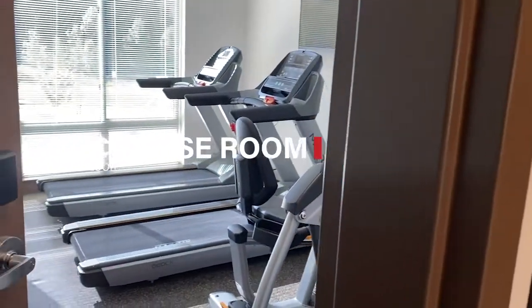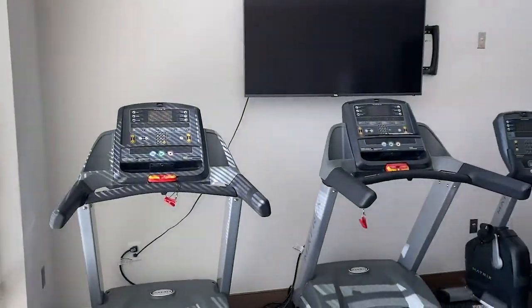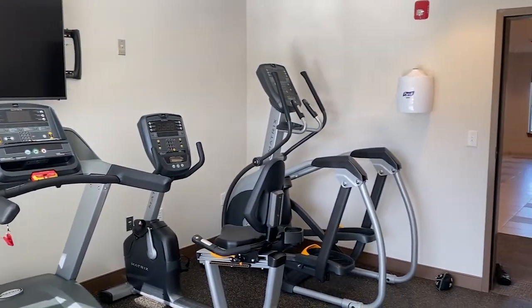Next up is our exercise room. This space is located on the second floor and is available at all times of the day to residents. The room comes equipped with treadmills, bikes, and weights.